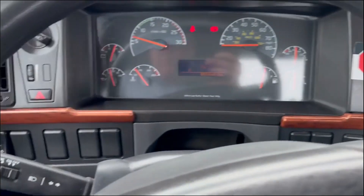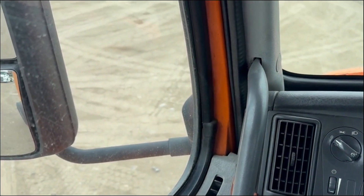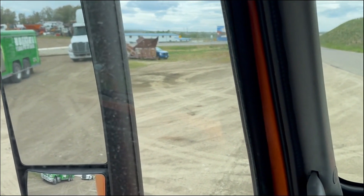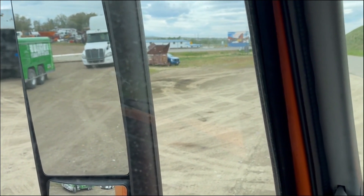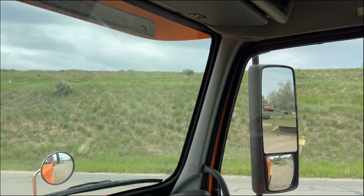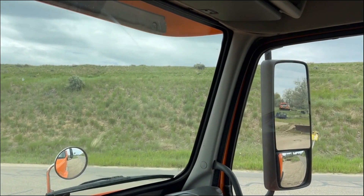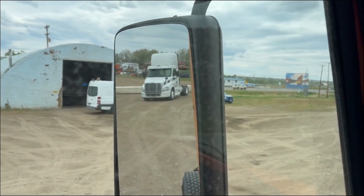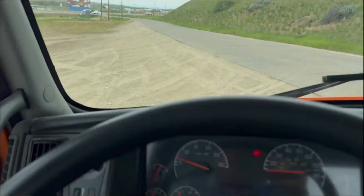Pretty nice truck — cruise control is on. Power mirrors. I can't get that one to work. Let's try this side over here — that side works. So power mirror on that side works. Can't get the other side to work. Turn signal, lights work.